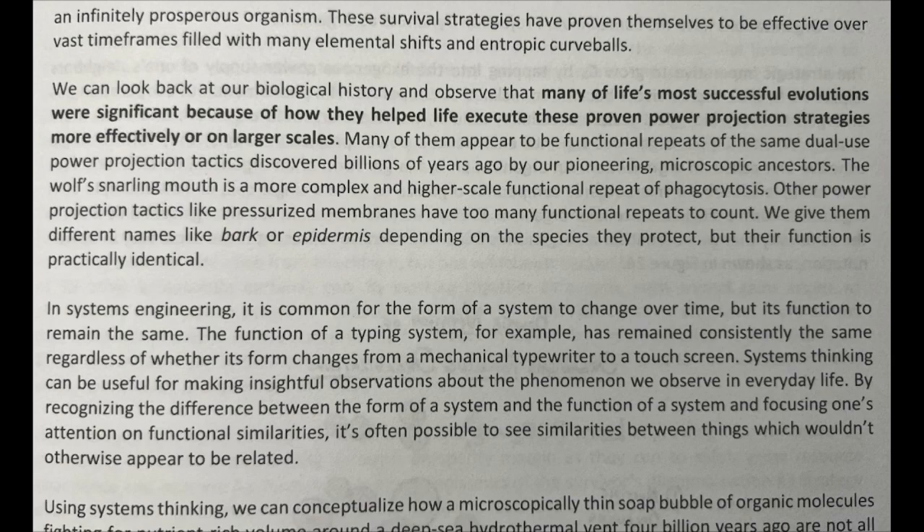The wolf's snarling mouth is a more complex and higher-scale functional repeat of phagocytosis. Other power projection tactics like pressurized membranes have too many functional repeats to count. We give them different names like bark or epidermis dependent on the species they protect, but their function is practically identical. In systems engineering, it is common for the form of a system to change over time but its function to remain the same.